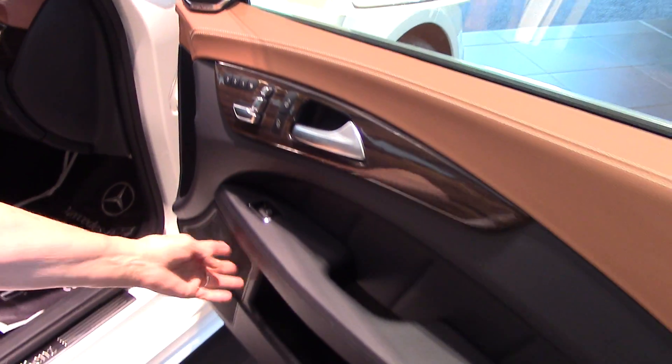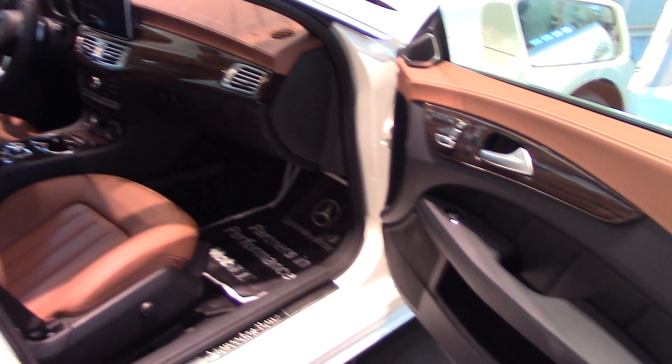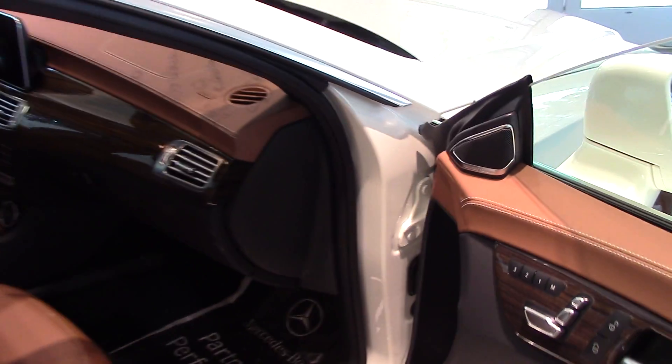Nice little pocket here. Great speakers — the sound system was really, really nice. I know you enjoyed that. We'll actually take this car for a drive when you come in next time.